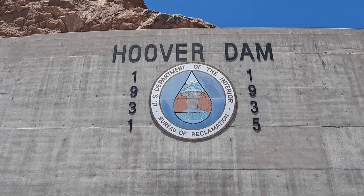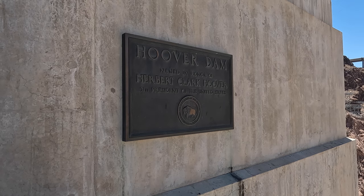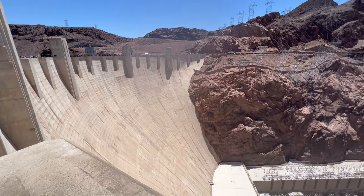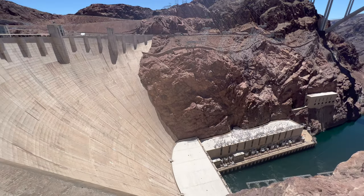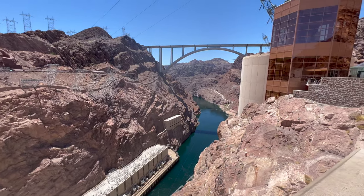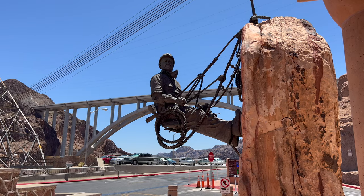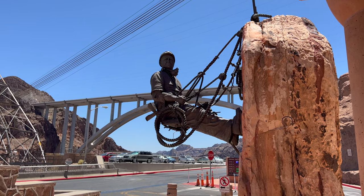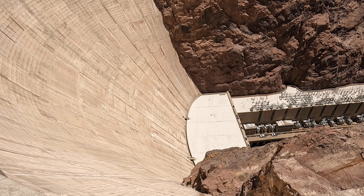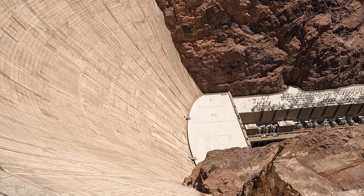Construction of the Hoover Dam took place between 1931 and 1936. The dam was dedicated on September 30, 1935 by President Franklin D. Roosevelt. Its construction, which took place during the Great Depression, was the result of a massive effort involving thousands of workers, with at least 112 workers dying during construction. The Hoover Dam is absolutely massive, and when you look over the southern side you can really see just how huge it is. Right in the middle of the Hoover Dam is the state line between Nevada and Arizona.